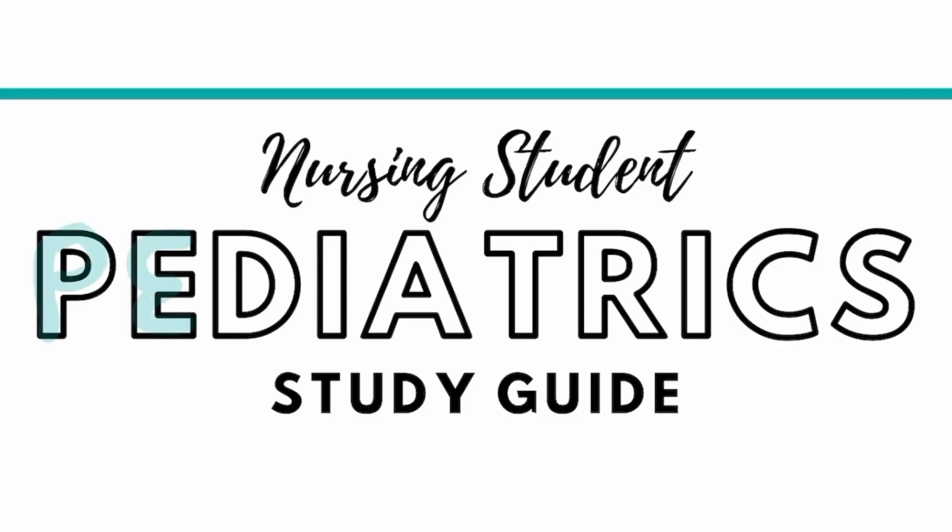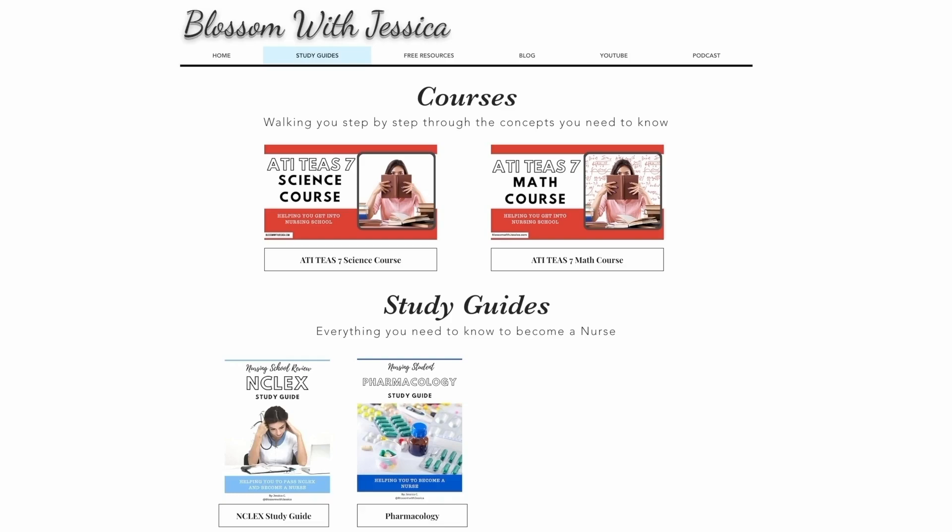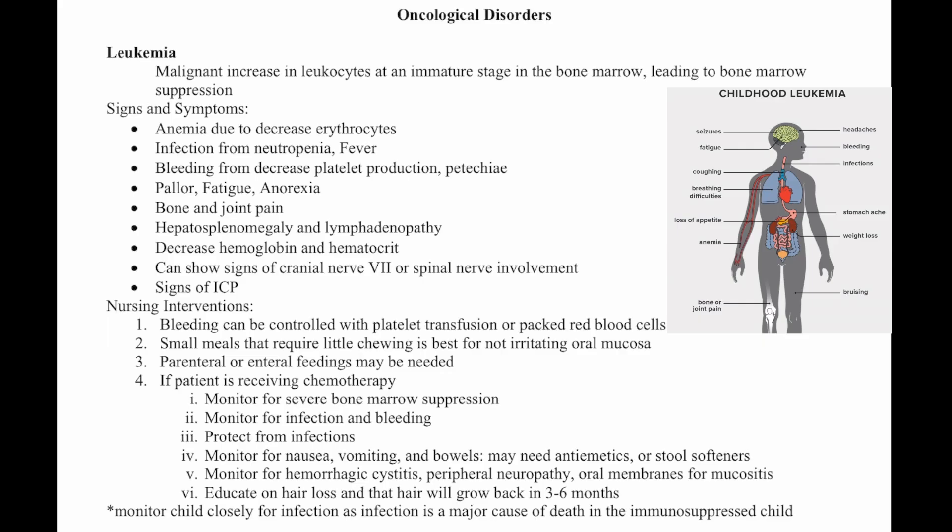Welcome to the Pediatric Review, where I help you prepare for your pediatric nursing exams. If you would like a copy of this study guide, you can find it on my website, blossomwithjessica.com. Let's talk about pediatric oncological disorders.